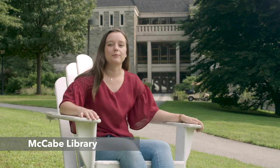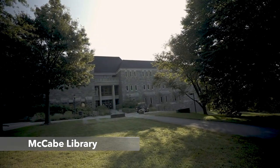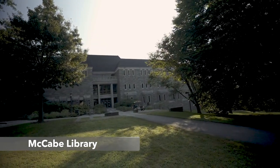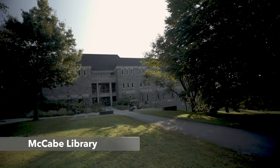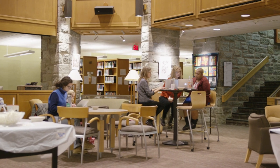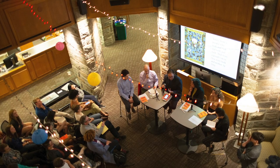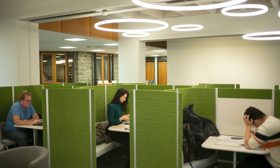Behind me, you'll see McCabe Library. McCabe is one of our three main libraries on campus, and in it you can find a variety of different resources including librarians, research help, and our ITS desk. We also have access to what we call a cash-free campus at Swarthmore, which includes everything from printing to laundry as a free service for students. In McCabe you also have access to a variety of course materials as well as books and materials from other schools as part of the Tri-College Consortium.